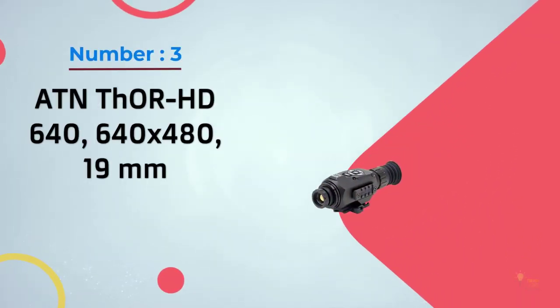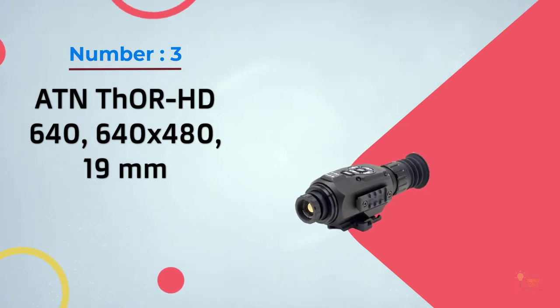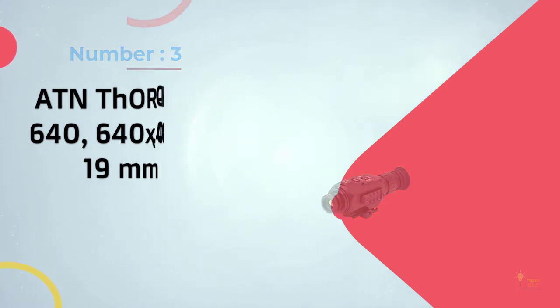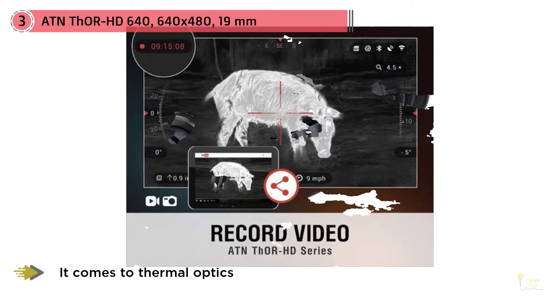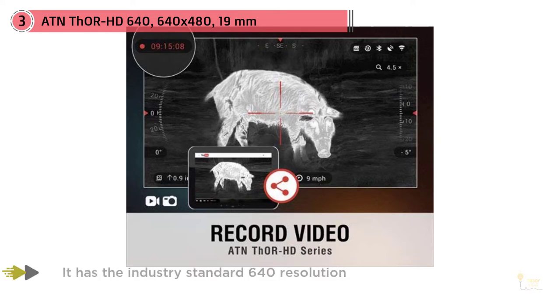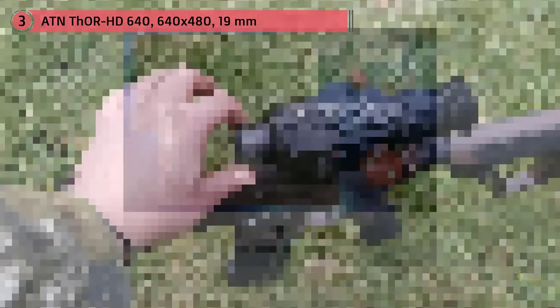Number 3. ATN Thor HD 640 640x480 19mm. When it comes to thermal optics, there are only a few companies to choose from, and the one that comes up the most is ATN, well-known for their highly advanced range of optics. Not only is the Thor HD the best thermal scope under $6,000, but it incorporates some of the best technology and innovations on the optical market today.